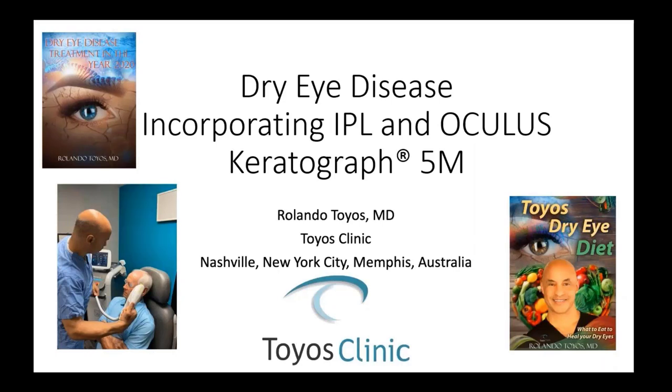Thank you for having me. My name is Dr. Toyos from Toyos Clinic. Our clinic started 25 years ago with myself and two employees, and now we have clinics in Nashville, New York City, and Memphis, and we're doing dry eye clinics in Australia and helping out clinics in Europe. My specialty is cataract surgery, LASIK surgery, and dry eye.